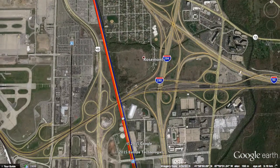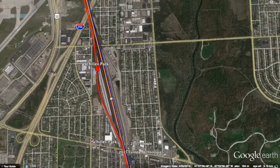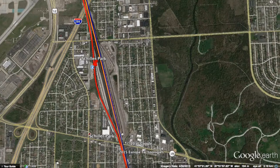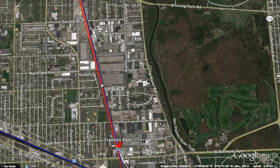Continuing south, the line will be electrified perimeter-metro style with top speeds of up to 100 miles per hour. The next stop is Schiller Park, which is also on the metro line. By the way, this is four tracks. Metro and high-speed will be on the two eastern tracks and the perimeter metro will be on the two western tracks.